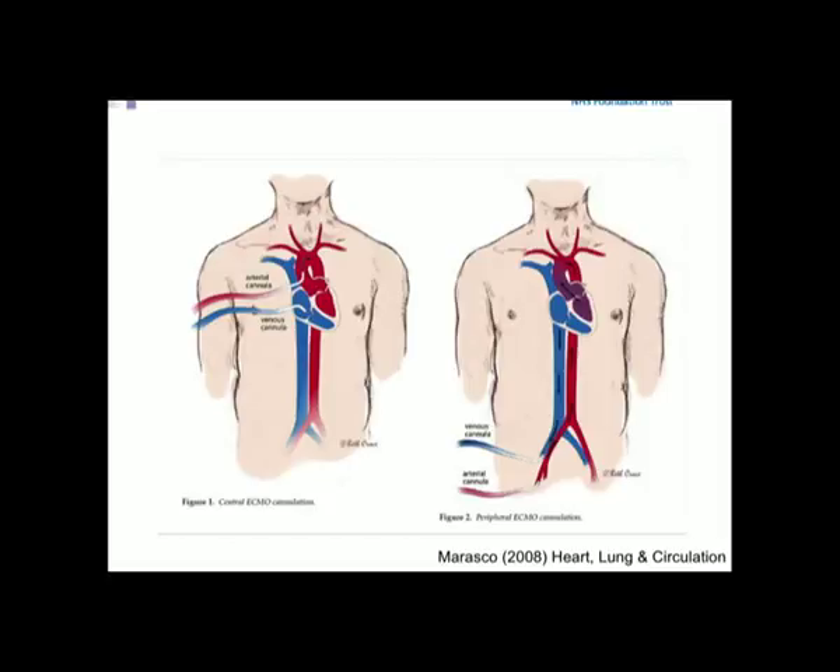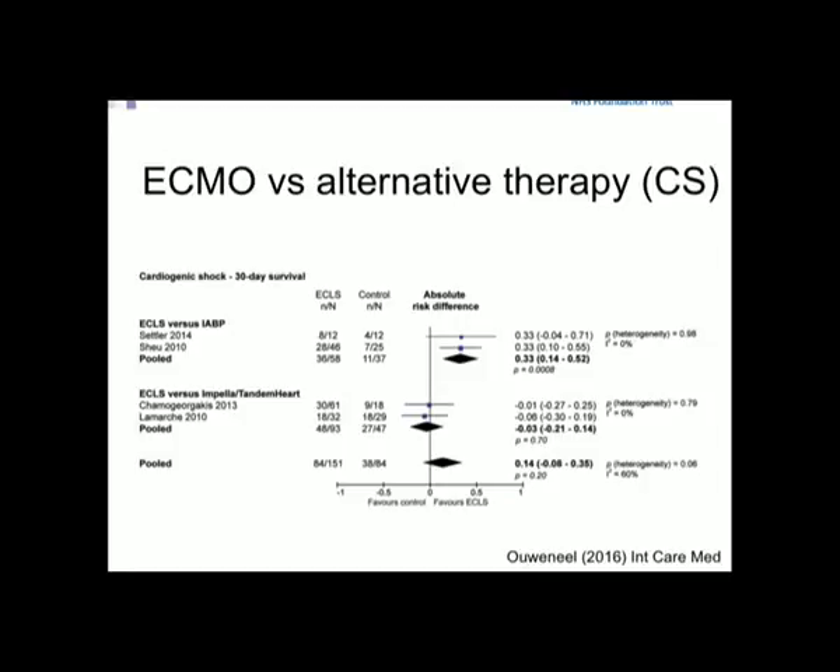For ECMO, we have two fundamental types: peripheral and central. Several surgeons are now moving towards peripheral ECMO as their post-cardiotomy tool of choice — getting the chest closed, achieving hemostasis, running heparin-free in the early post-operative period. Comparing ECMO in cardiogenic shock: less than 100 patients have had a head-to-head ECMO versus balloon pump trial, though on limited data ECMO appears better. Similar numbers have had ECMO versus Impella or TandemHeart without any obvious difference. The data is incredibly limited in helping guide decision-making.